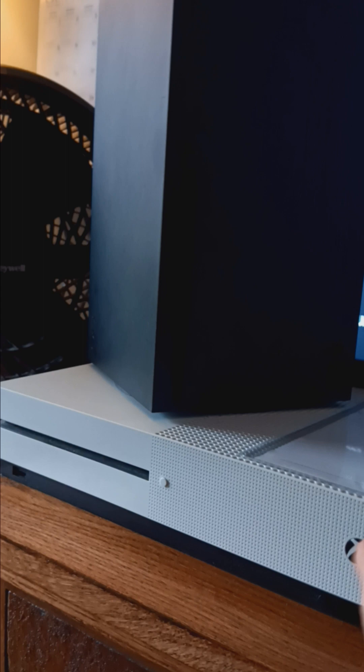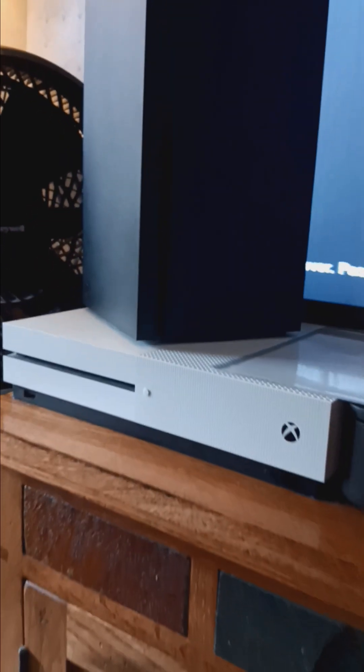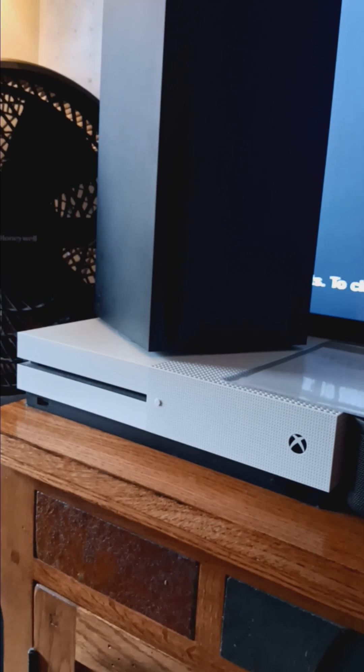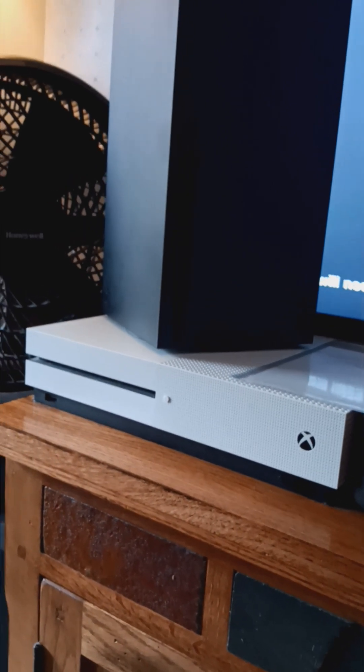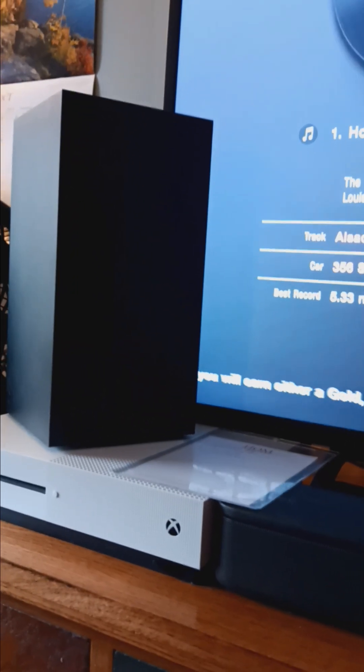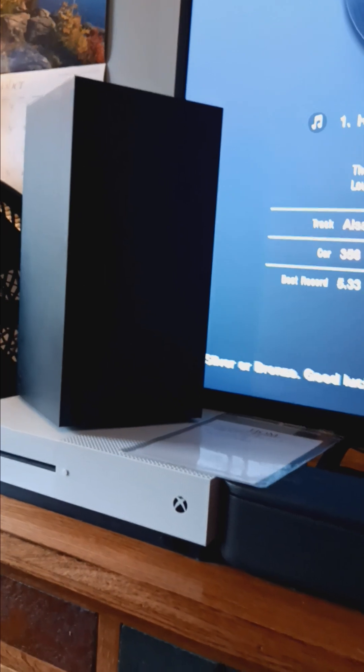This is my older S Xbox — that's probably five years ago when I got that. It doesn't have 4K capabilities. That's what the Xbox is. Thanks for watching. Bye for now.